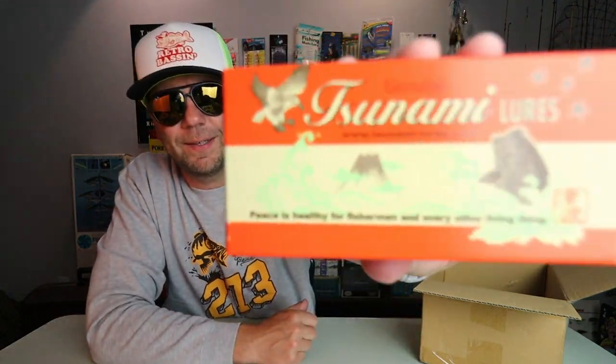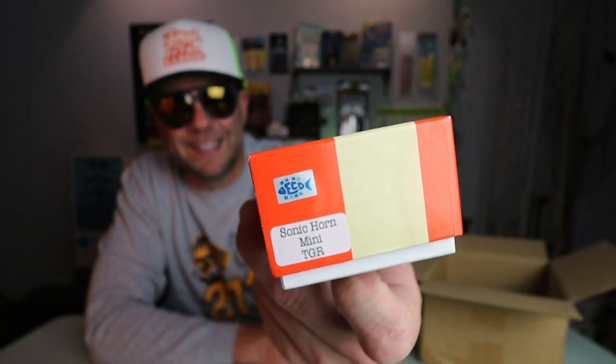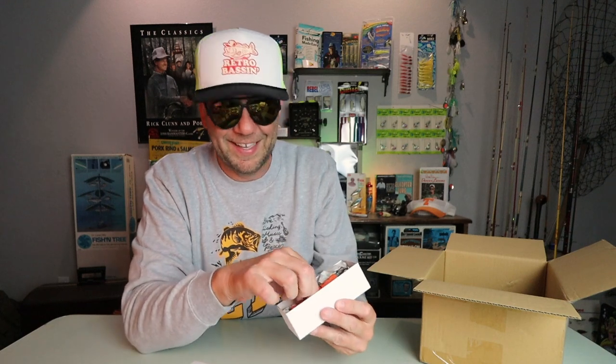And the last lure, also in a Tsunami box — I just love the old school box. What is this? This is a Sonic Horn Mini Tiger. In addition to having some baits with really cool old school flair and inspiration, Japanese lure builders like Masami are not afraid to take risks. This bait is something that you would never in a million years see on the peg at a shop in the U.S., and that's why I love it.